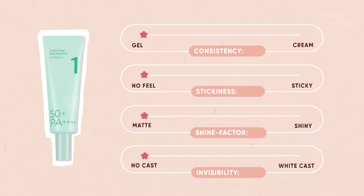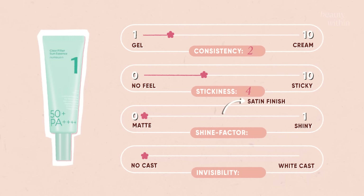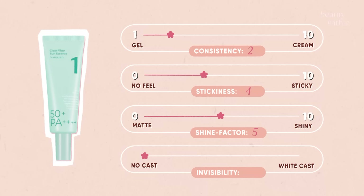No pilling. Consistency on a scale of 1 (gel) to 10 (thick cream), this sits at about 2 — super lightweight. Stickiness, where 0 is no feel and 10 is super sticky, this is a 4 — feels moisturized but not greasy. Shine factor with 0 being matte, 5 being satin, and 10 being very shiny — this is a perfect 5. Invisibility with 0 being invisible and 10 meaning you can't see natural skin — this was zero, no white cast.